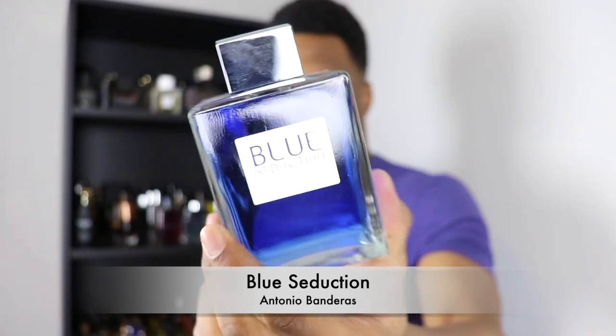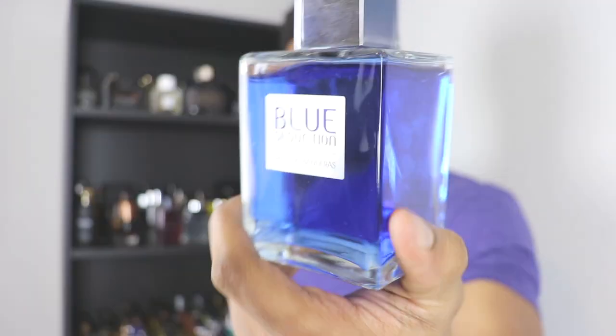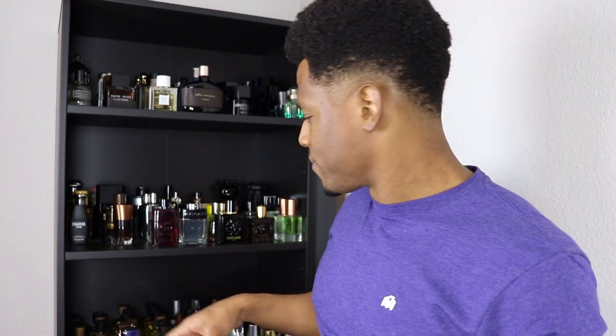Antonio Banderas Blue Seduction is a good scent — my friend Andrea from Curly Scents finds it very attractive on men. It's a fresh aquatic with melon, nothing special but very pleasant. It doesn't last that long, but I love the color of the juice — I just want to swim in it.